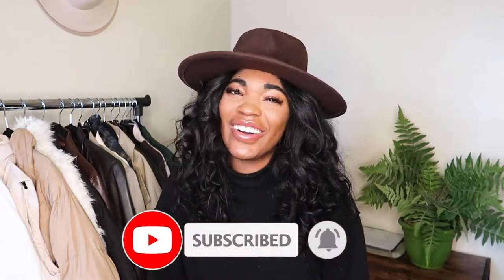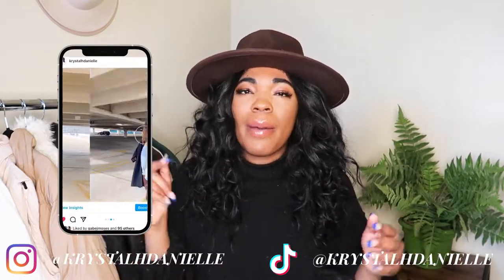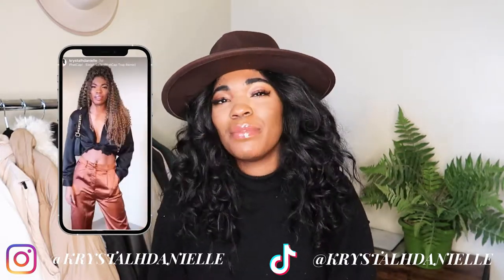For today's video I'm showing you guys a collective winter haul — items that I've been picking up for the past four to five months — and I decided to sit down and show you where I've been getting them. If you're not following me on Instagram or TikTok, I'll leave my handles on screen and in the description. I post outfit of the days, fashion tips, styling tips, and lifestyle updates.